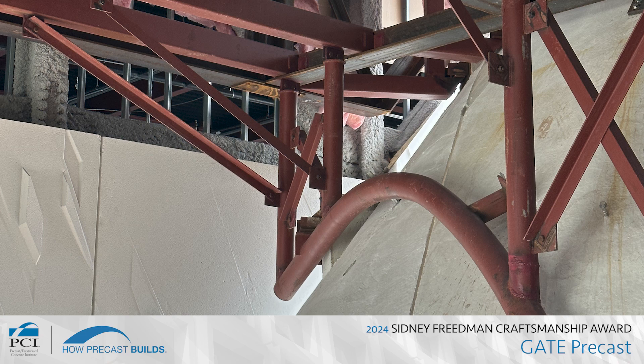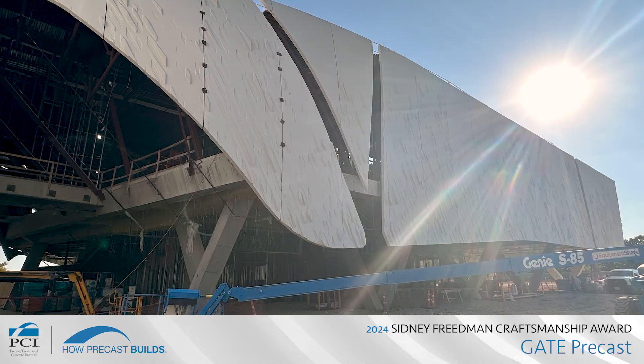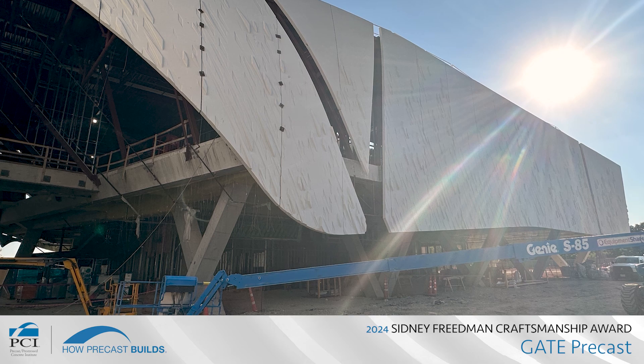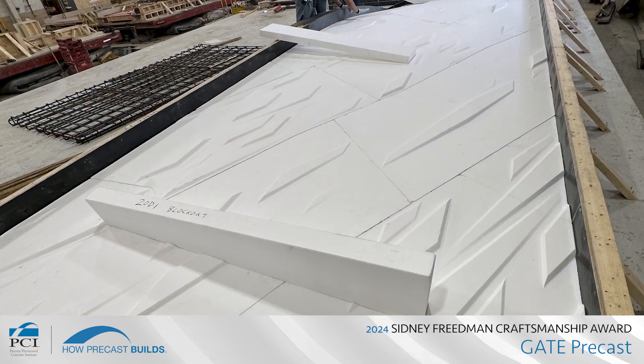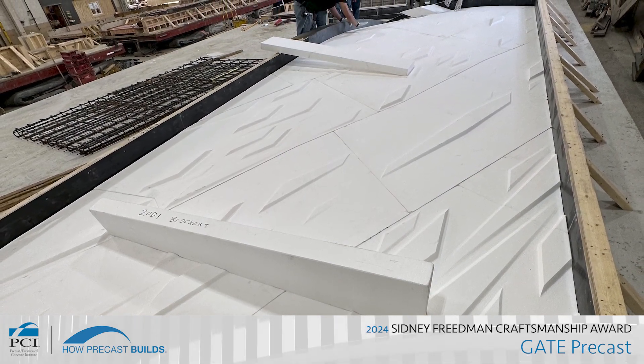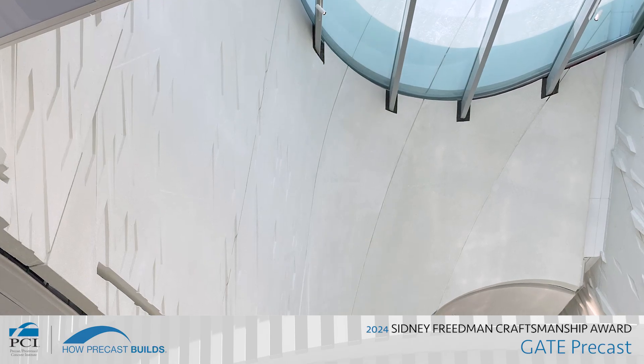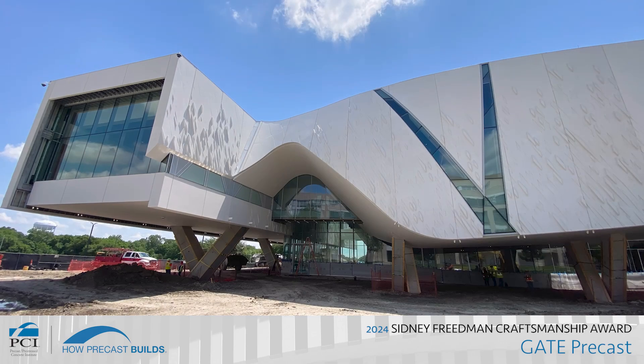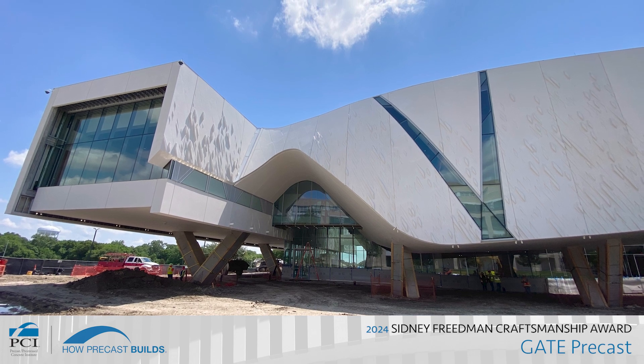Extreme precision and close collaboration were required across all phases of the project, from design through engineering, manufacturing, and installation. Ultimately, precast concrete was the only solution that could meet the museum's intricate design needs, while also providing for the precise connection points and required seamless panel alignment.